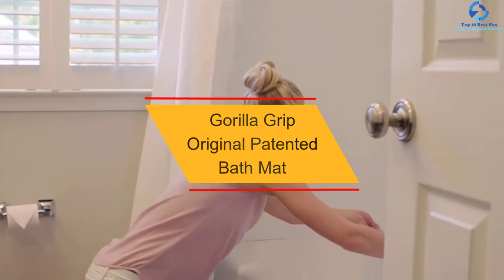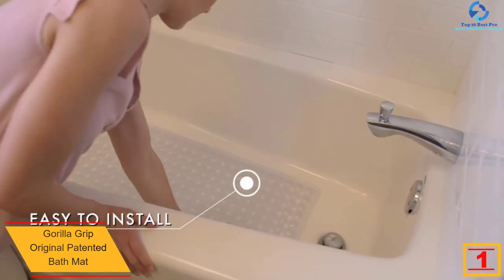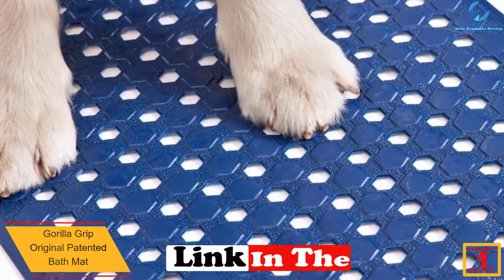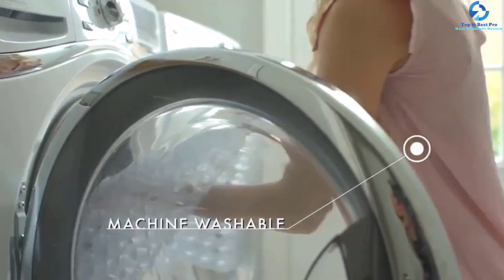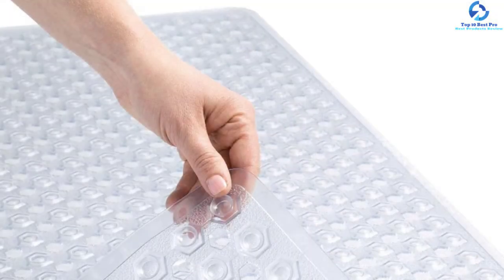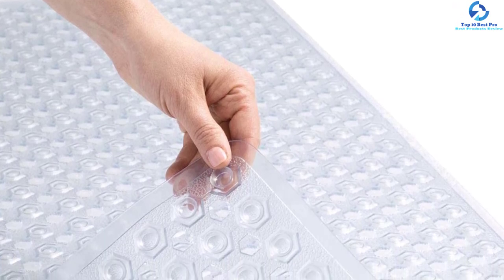And finally, at number one we have the Gorilla Grip original patented bath mat. The best tub mat on our list has dimensions of 35 inches by 16 inches and is available in nine color options. There are 324 suction cups on the mat, meaning you won't have to worry about it slipping. The mat consists of holes which ensure water can drain off quickly, preventing mold growth.